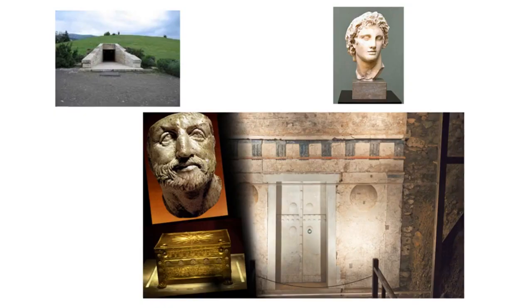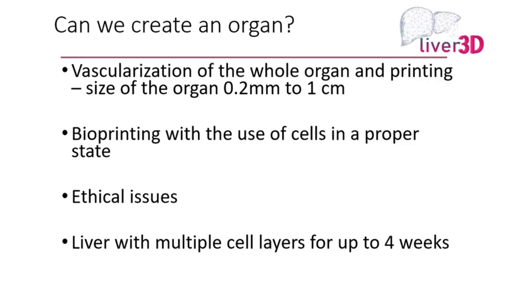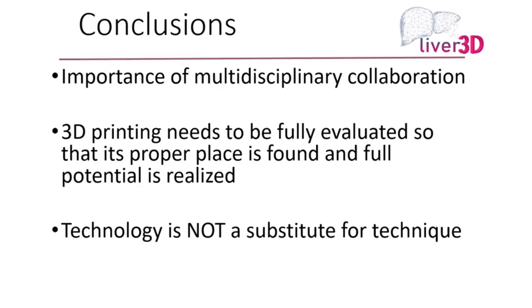Closing — this is close to Thessaloniki, about half an hour away, which is the tomb of Philip, Alexander the Great's father. This is where the sarcophagus and Philip's bones were found. Can we create an organ? We're not there yet. It's not easy because of technical issues — vascularization of the whole organ is the main problem — and there are several ethical issues as well.